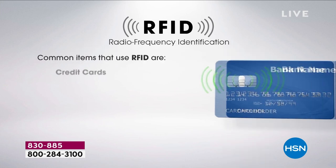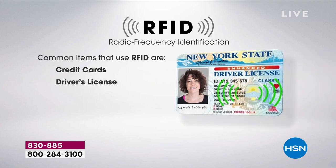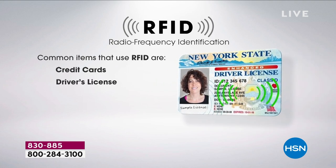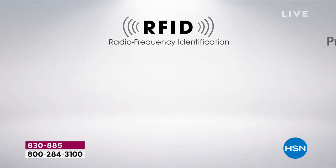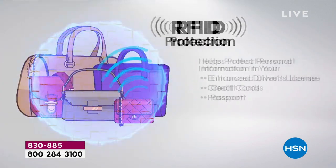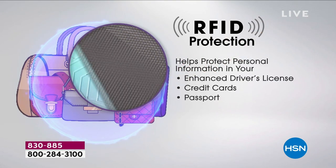We have RFID blocking in here — the entire bag has RFID blocking. Hundreds of millions of dollars a year are lost with identity theft. Whether it's your credit card, your passport, or your license — from 10 feet away, they can zap that information. It really is scary.